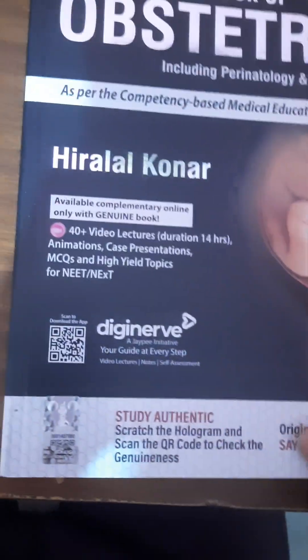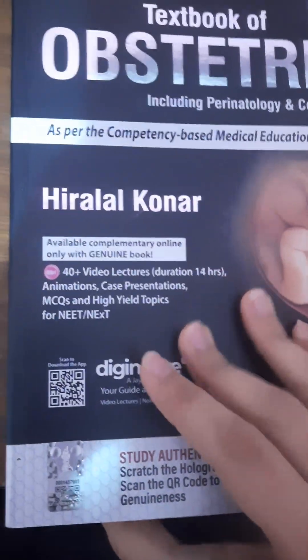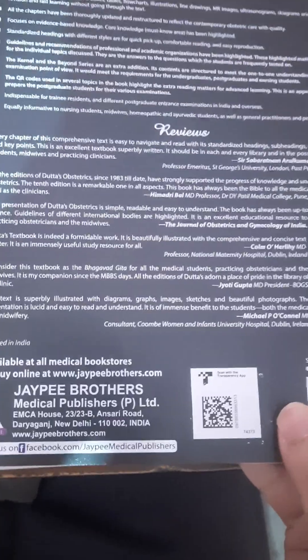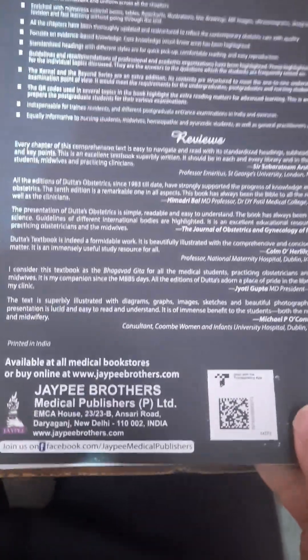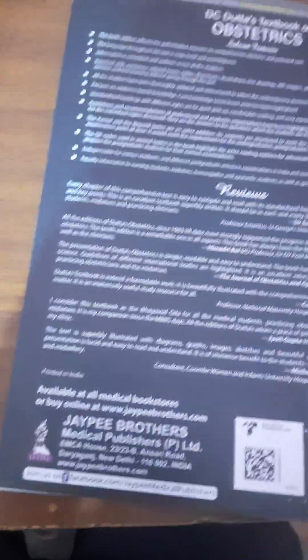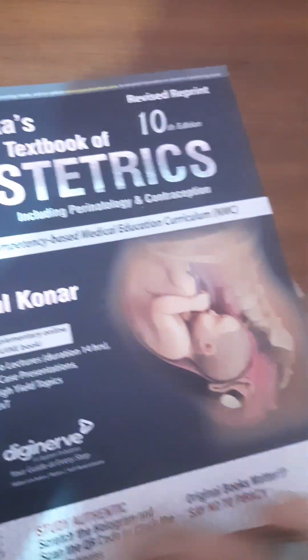The author, Dr. Hiralal Konar, has maintained the original style and we are expecting some exciting updates. There are many reviews available, so let's move on and see what is inside.